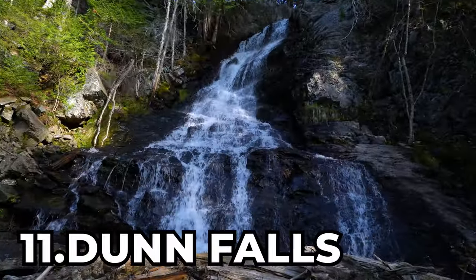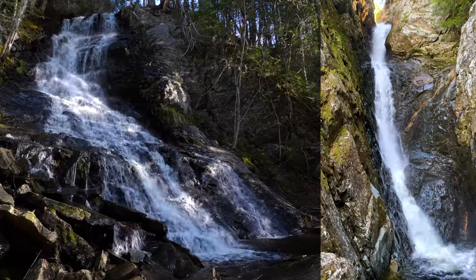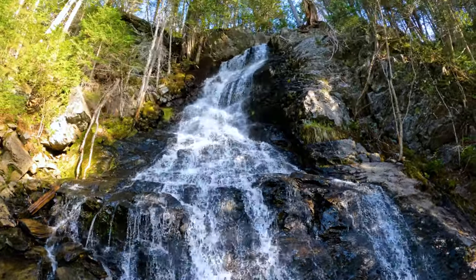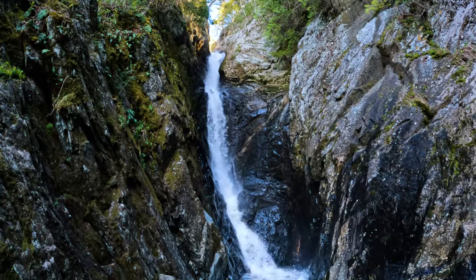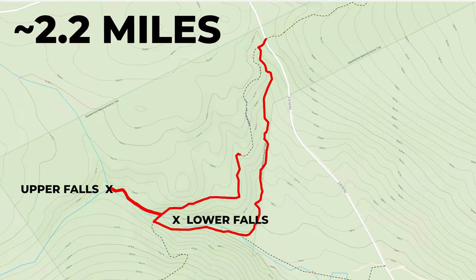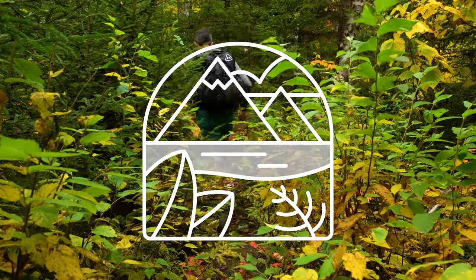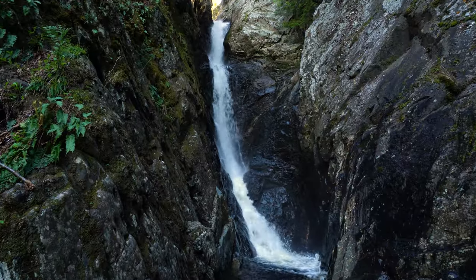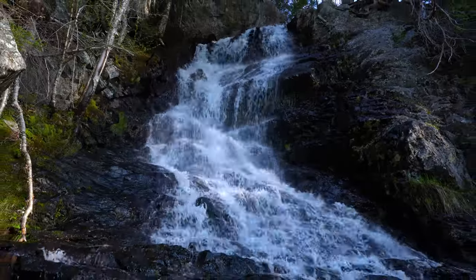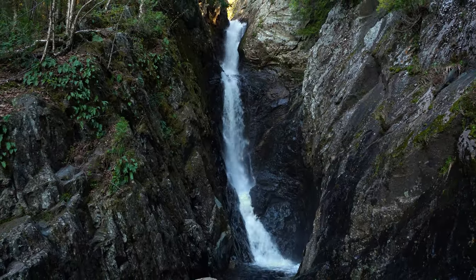At number 11 is Dunn Falls. Located near Bethel, Maine, Dunn Falls is a series of two impressive waterfalls — one, a 70-foot-tall fan waterfall, and the other, an 80-foot-tall plunge waterfall. And the waterfalls are found along a 2.2-mile-long loop trail with the difficulty of off the beaten path. What could be better than one freakishly tall falls? Obviously two of them on the same trail, and the cherry on top is that they are both wildly different types of waterfalls.